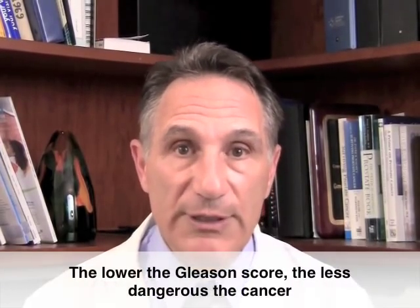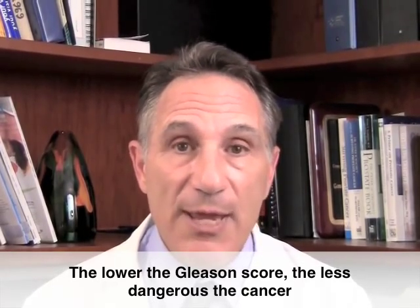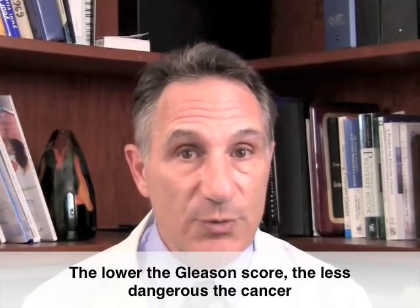This information is used when men are counseled about the various options for managing their prostate cancer. The lower the Gleason score, the less dangerous the cancer, and perhaps a more conservative approach is reasonable.